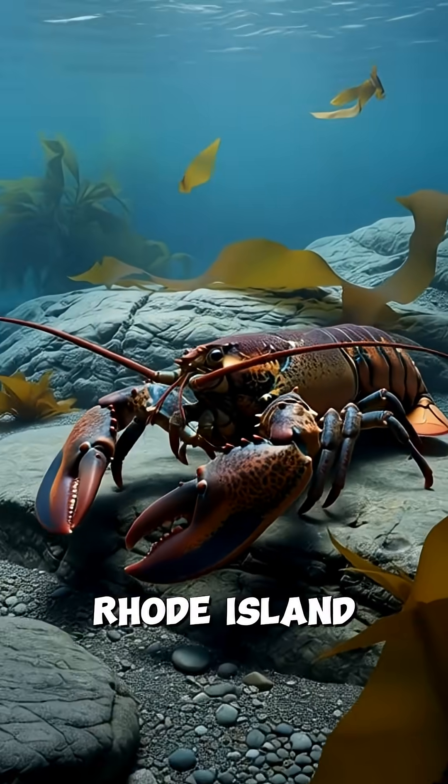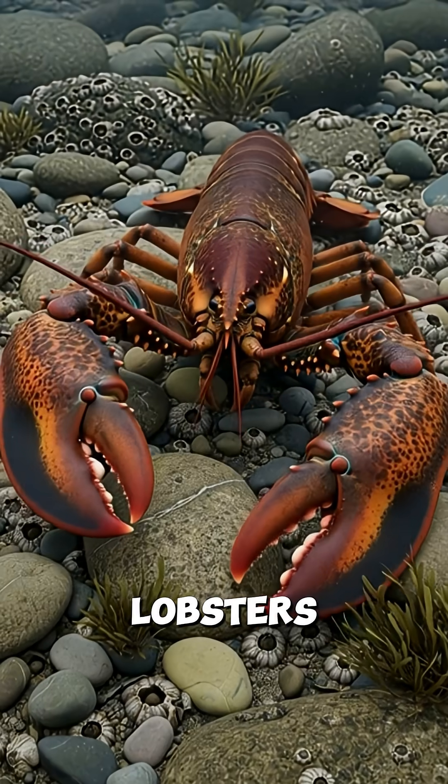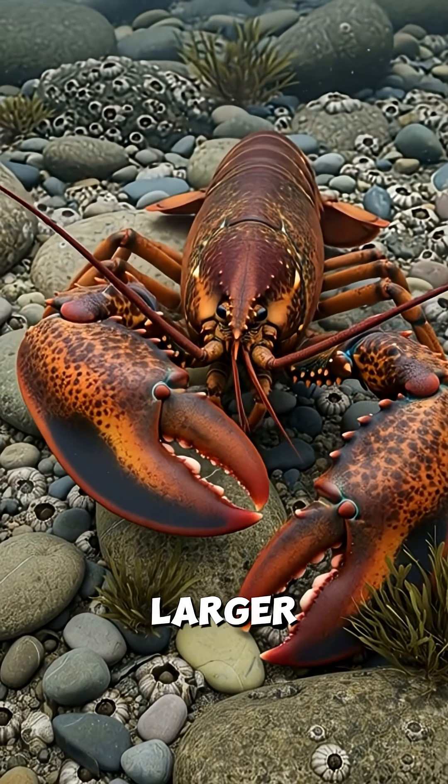Cold Rhode Island waters slow growth but allow longer lifespans. Some lobsters survive for decades, growing larger with each molt.